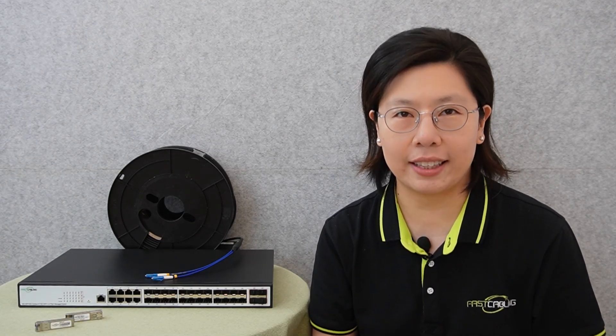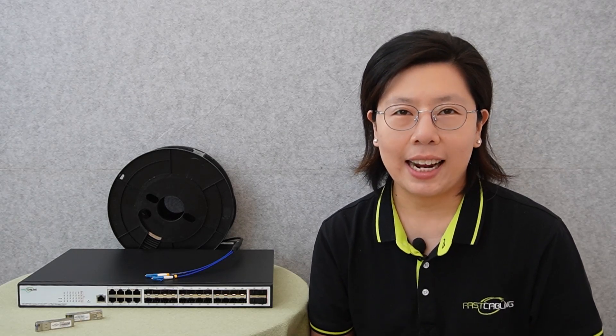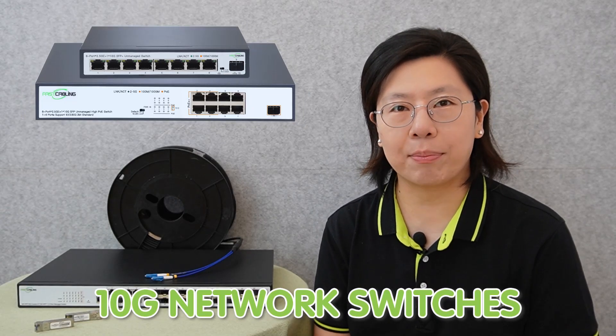To build a robust 10G network, several essential components are needed to ensure high-speed and reliable data transfer. Firstly, fiber-optic cables serve as the backbone, transmitting data with unparalleled speed and efficiency. The use of single-mode or multi-mode fiber optics depends on the specific requirements and distance considerations of the network. Secondly, switches designed for 10Gbps speed provide the necessary infrastructure to manage and direct data flow, equipped with ports capable of handling 10Gbps and facilitating seamless connectivity between devices.